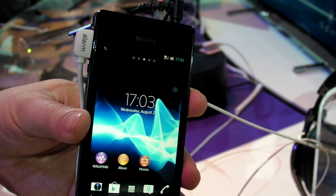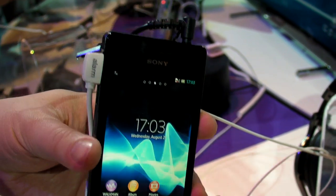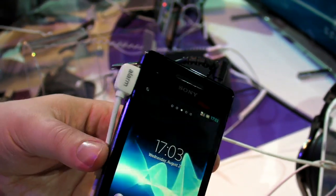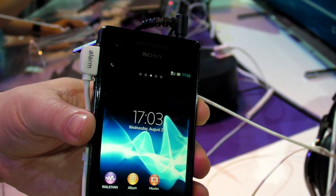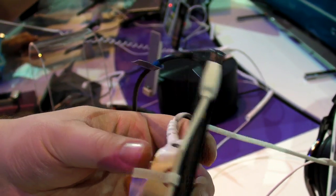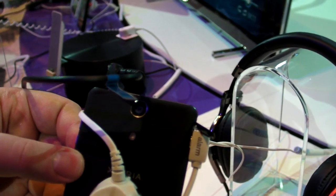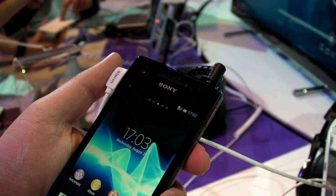It has a 4.3-inch display with the Sony Bravia engine and a water-resistant design. Unfortunately, we don't have a bucket to try over here, but we promised to try at some point. It also has a 13 megapixel camera like the Xperia T does, but it also has LTE, which the T apparently does not.